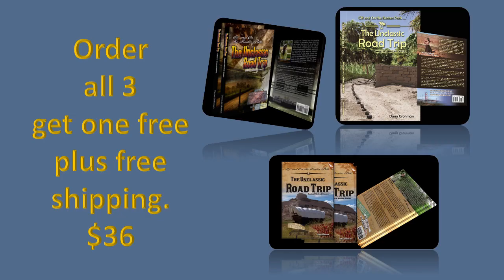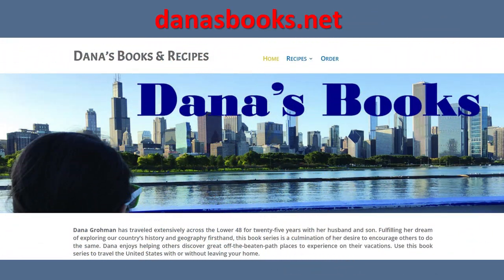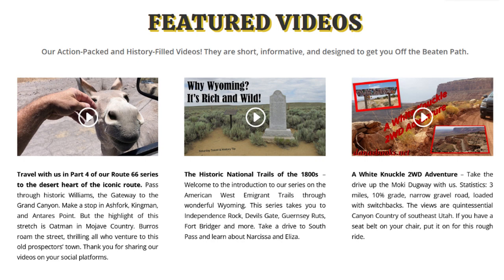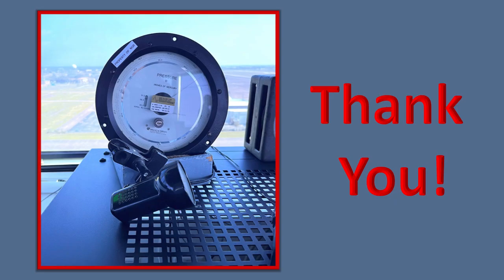If you order all three of my books, you get one free plus free shipping — that's only $36 for three books on the lower 48, with lots of fun places to explore and learn about. Call or text to order, and don't forget to go to my website, danasbooks.net, to review previous Saturday Travel and History Tips and look up some fun recipes you'll have to try as a family. Thank you!